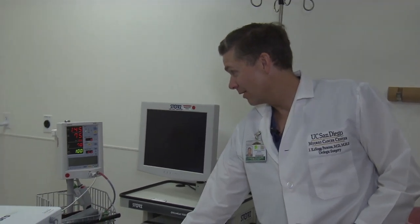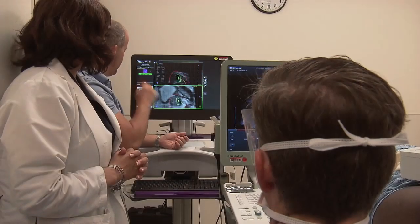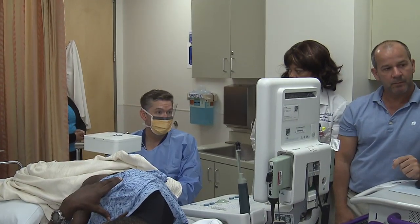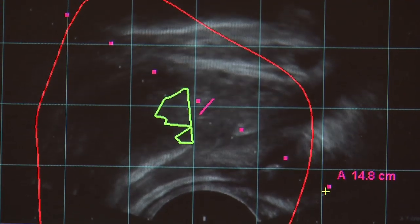It also enhances the patient experience. This is not the most pleasant procedure to go through — biopsies to detect cancer never are — and if we can do anything to make that patient experience better, then I think it's a substantial improvement in the entire care of the cancer patient. This is the wave of the future, and I see this new technology as saving thousands of lives. I commend Dr. Parsons for taking the lead in San Diego in this area.